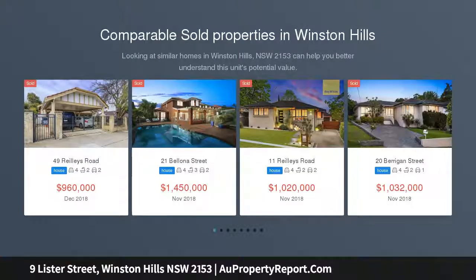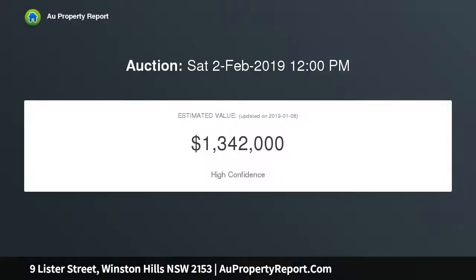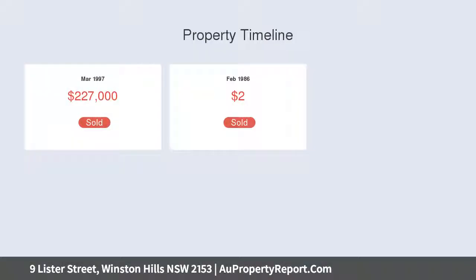Secluded Family Living — tucked back from the street, this secluded family home offers plenty of space for growing families as well as a convenient location close to local shops, quality local schools, reserves and public transport routes. The home has a flexible floor plan which features large, sun-drenched living areas as well as an outdoor entertaining deck and large backyard, ideal for those looking for that extra space.